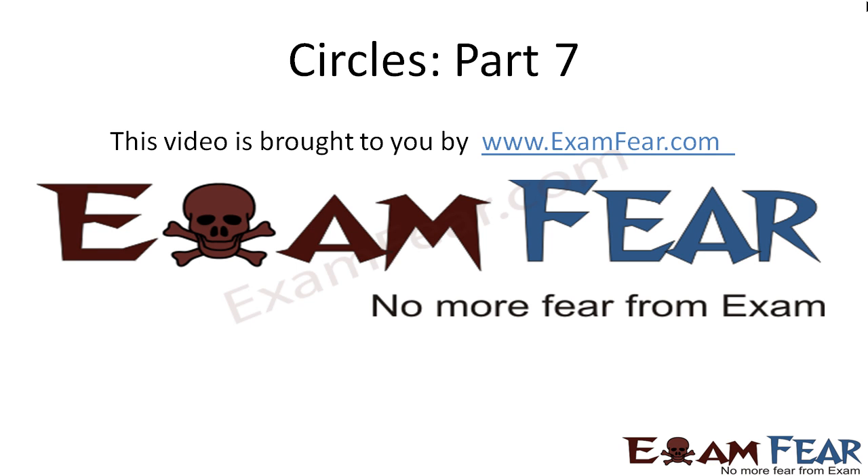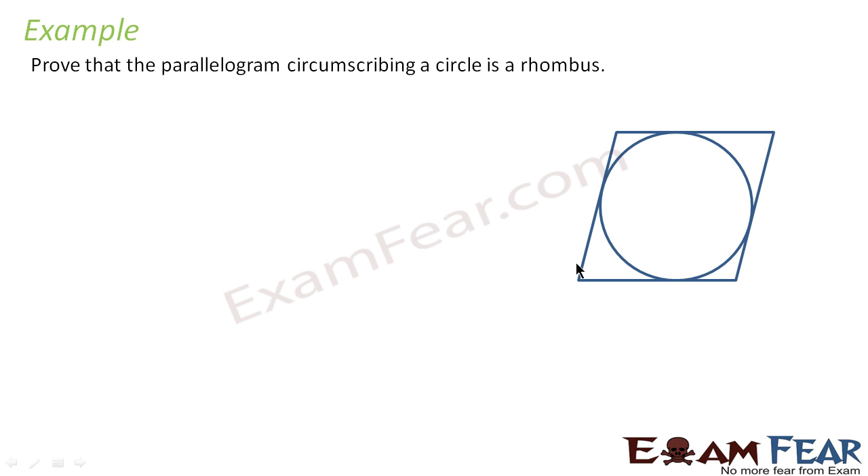Hello friends, this video on circles part 7 is brought to you by examfear.com — no more fear from exams. Before watching this video, please make sure that you have watched parts 1 to 6.